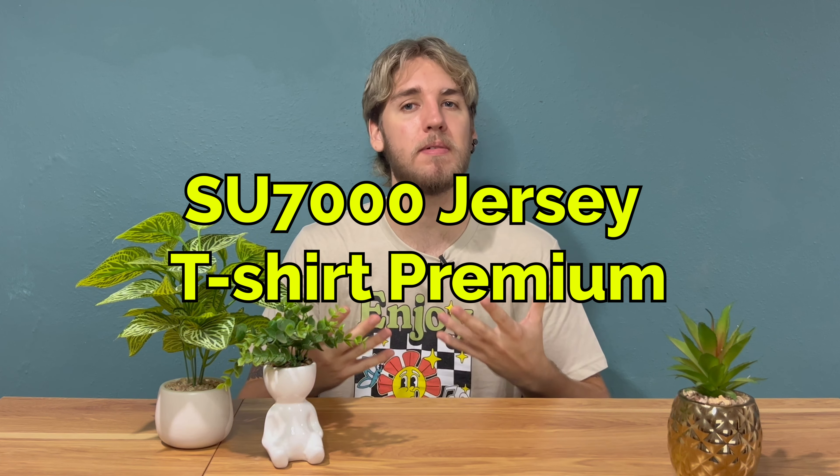Stay tuned to find out all the details about our hot new releases. In today's review, we'll be talking about a staple in many print-on-demand stores, and that is the classic jersey t-shirt. To be more specific, I'd like to introduce you to Supa Soft Apparel's Su7000 Jersey T-Shirt Premium — a tee so soft and comfortable that you really won't want to change out of it. Let's take a closer look at what makes this tee so great.